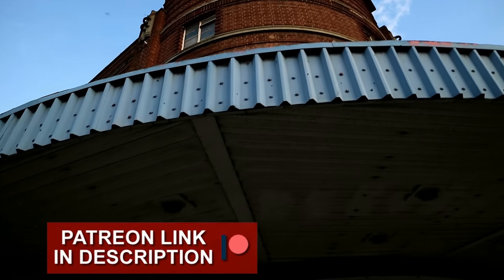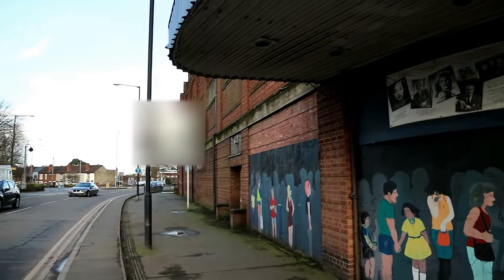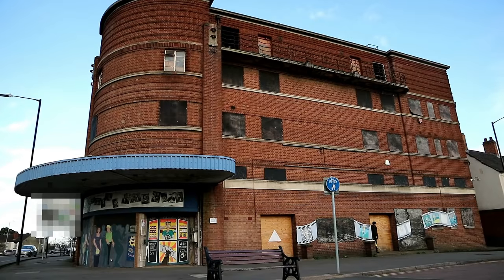Externally, the brick-built building is rather unappealing. When the cinema was active, there would have been huge neon signs, but they are long gone, replaced with boards and vacancies.